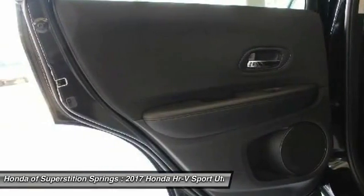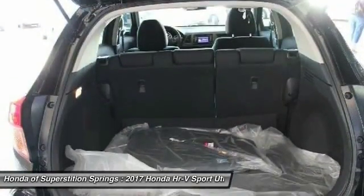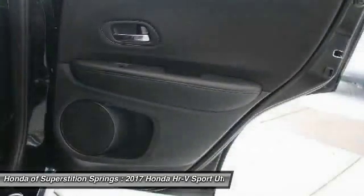Bluetooth, adjustable steering wheel, power steering, driver airbag. Is love at first sight really possible? Let us know when you stop in.